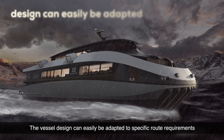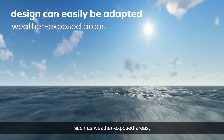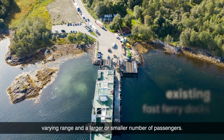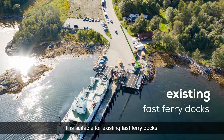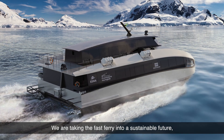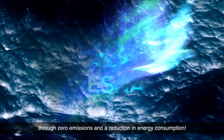The vessel design can easily be adapted to specific route requirements, such as weather-exposed areas, varying range, and a larger or smaller number of passengers. It is suitable for existing fast ferry docks. We are taking the fast ferry into a sustainable future through zero emissions and a reduction in energy consumption.